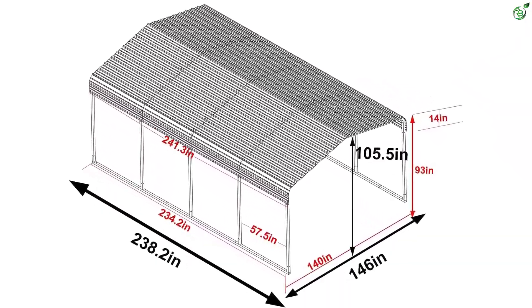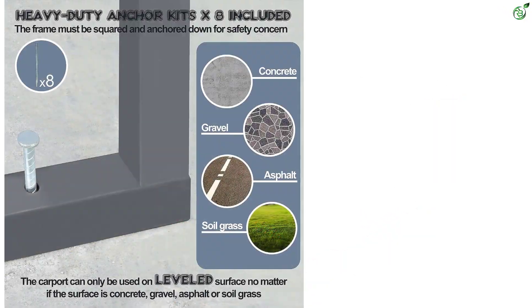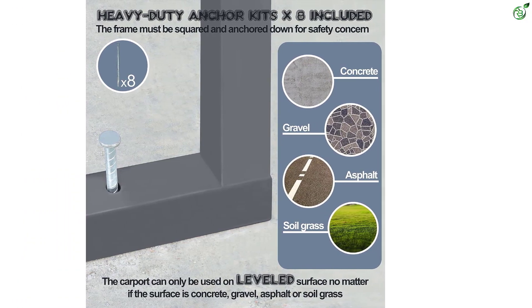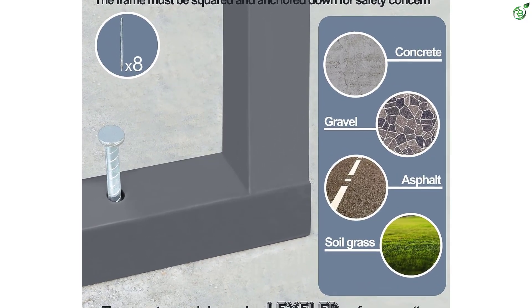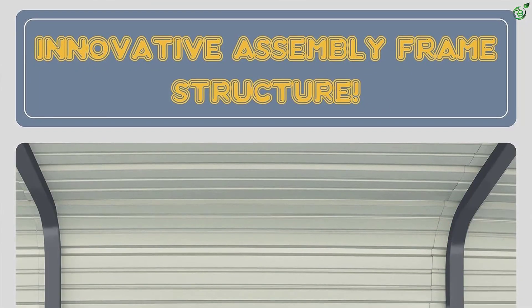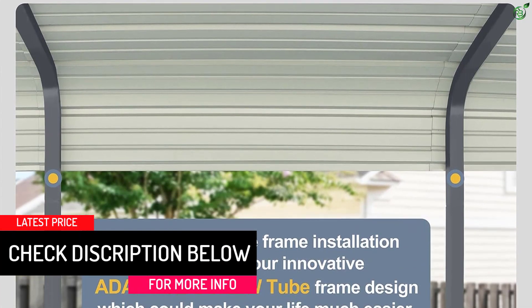With its stable and safe design, including heavy-duty anchor bolts for installation and high-density weather strip tape for superior protection from leaks, the Mupater carport ensures your vehicles and belongings are well protected. The assembly process is made easier with the innovative adaptive screw tube frame design, and eight anchor bolts are included for further stabilization. Please check local regulations before purchasing.